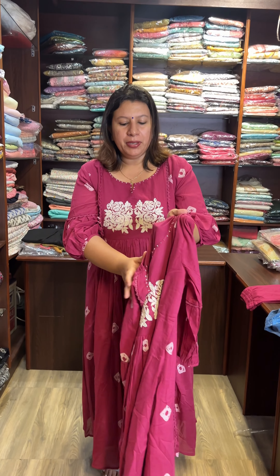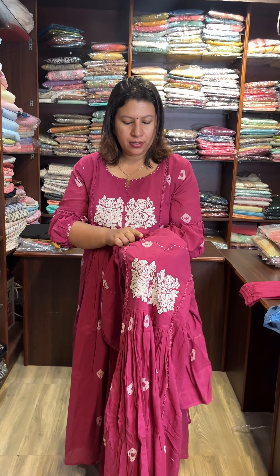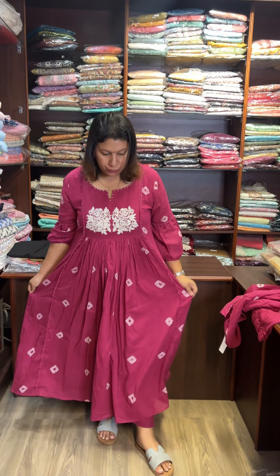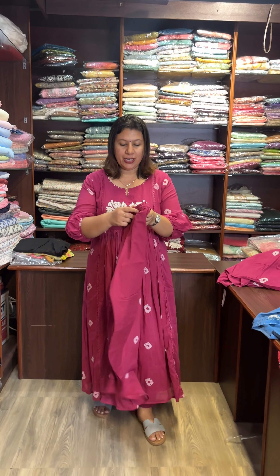This is a bead. This is a full look. This is the bottom, front and back.